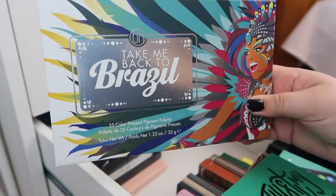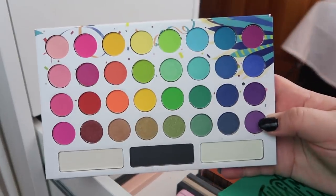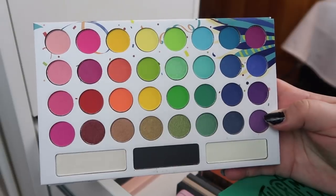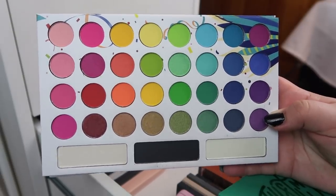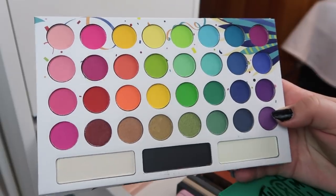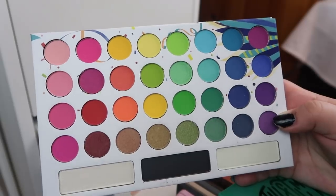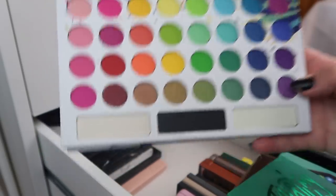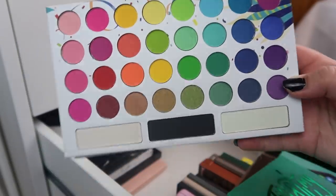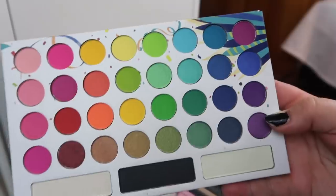Next I have the BH Cosmetics Take Me Back to Brazil palette and I've been really neglecting this palette. It's honestly quite gorgeous — it's basically every rainbow color you could ever need. This came back up because during a recent weekly wishlist I was lusting over a rainbow palette and I realized I have this palette. So I'm gonna try and just leave this on top of my vanity and reach for it more often.